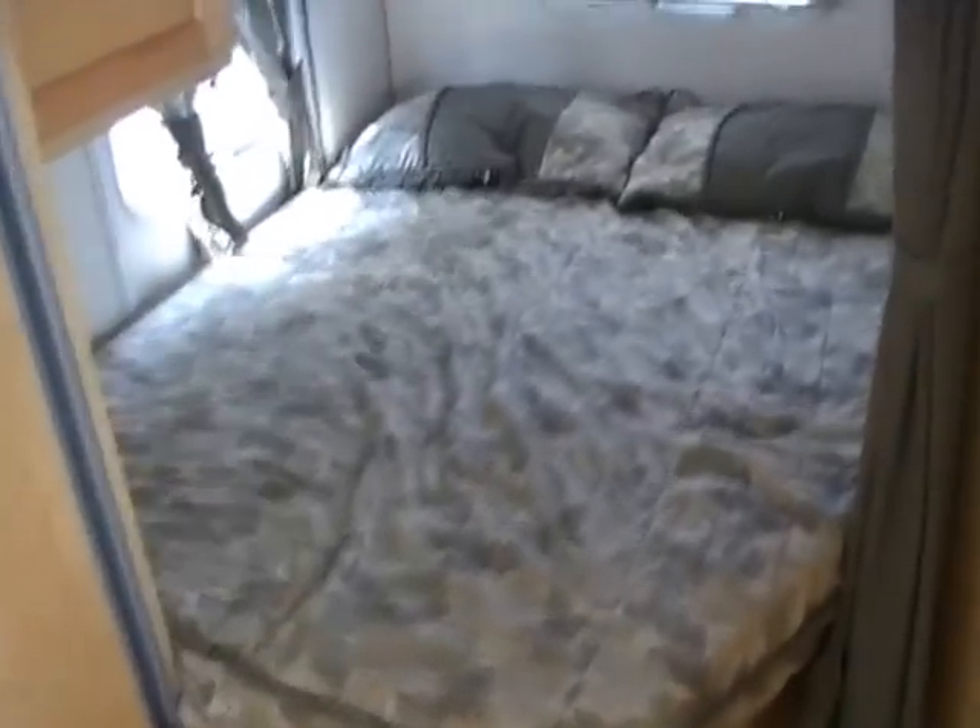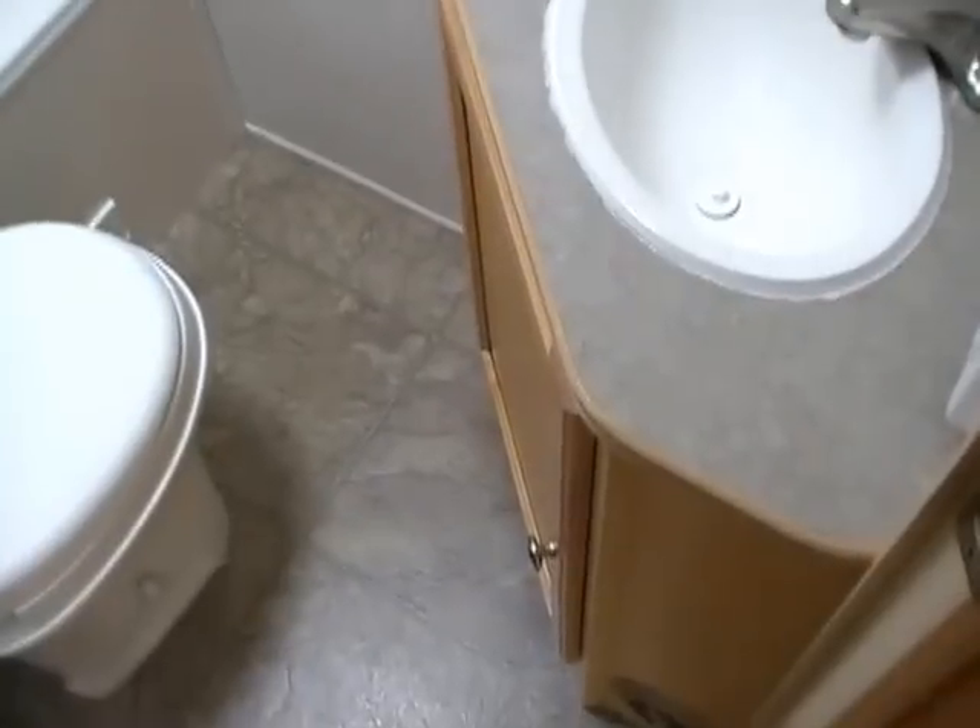In the back corner you've got a queen bed with a privacy curtain, plus a little storage here and above the bed. There's a hanging closet in the hallway. In the back corner of this RV you've got a fully enclosed bathroom with tub and shower, an RV toilet, and a bathroom sink with medicine cabinet.